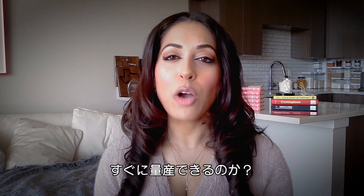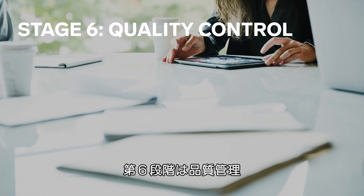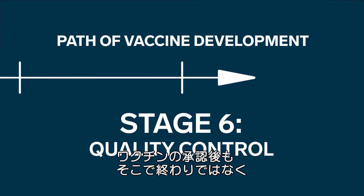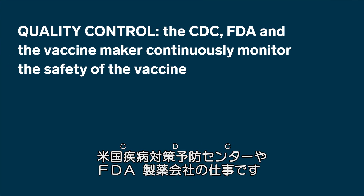If we were at the manufacturing stage, how quickly would we move? To be honest, this is an unknown and depends very much on the capacity of the drug company involved. Stage six: quality control. Once the vaccine is distributed to the public, there's the ongoing stage of quality control, done in the US by the CDC, the FDA, and the vaccine maker.